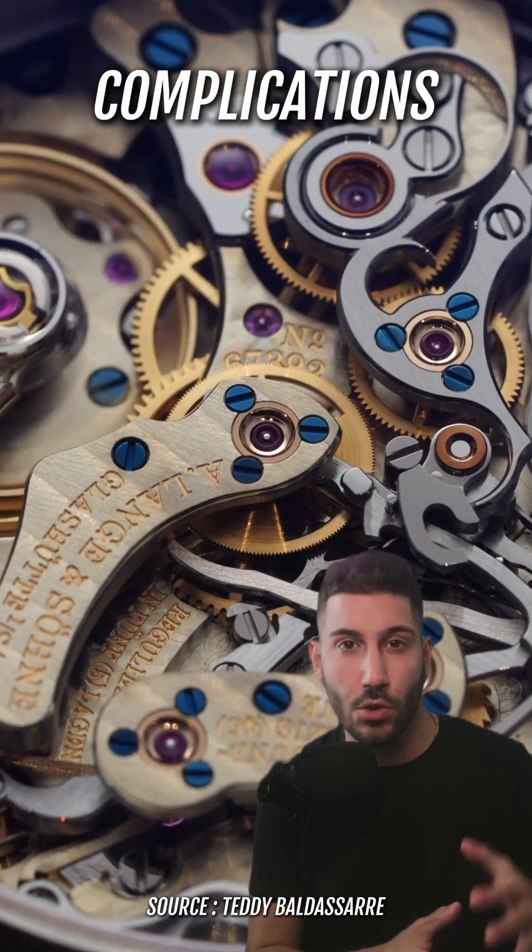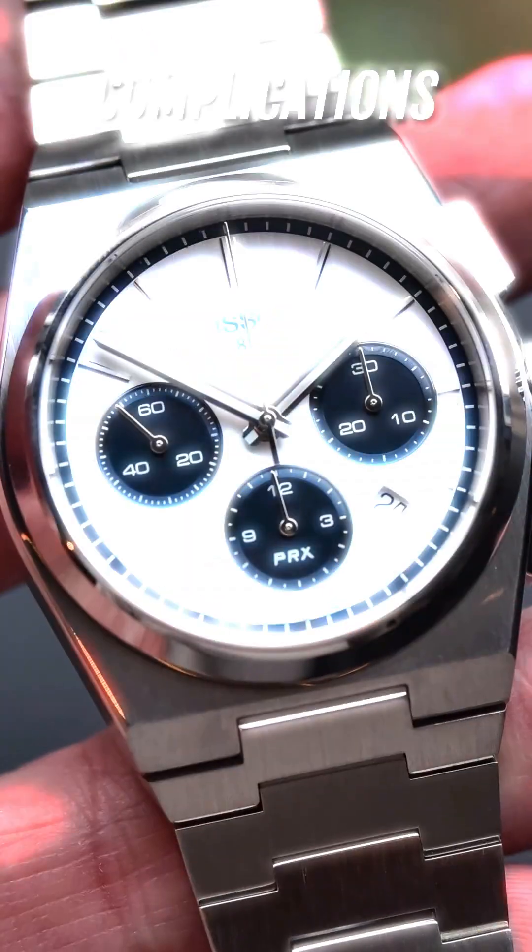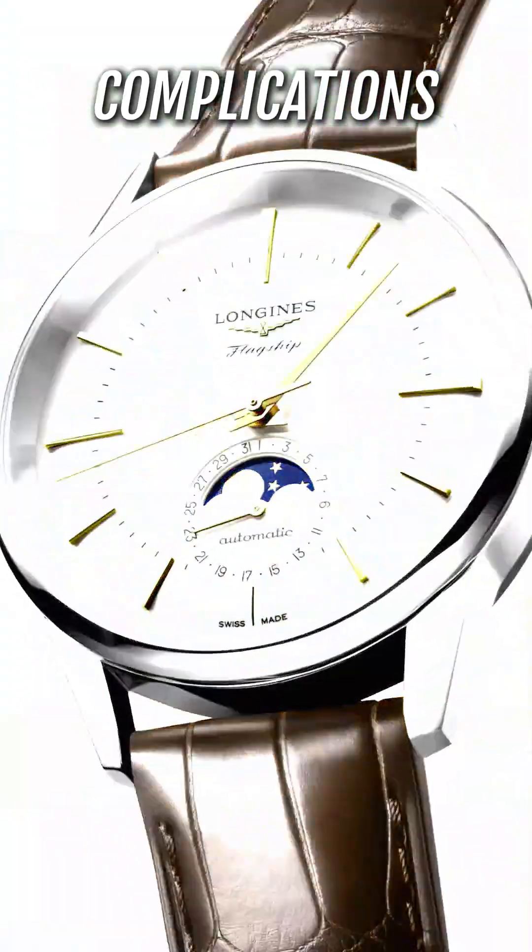Each movement also usually comes with its own features, sometimes referred to as complications — hacking, chronographs, perpetual calendars, moon phases.